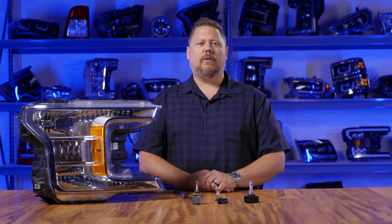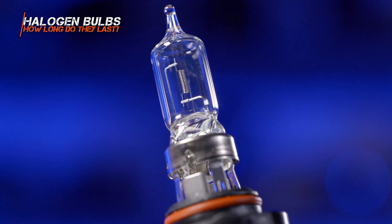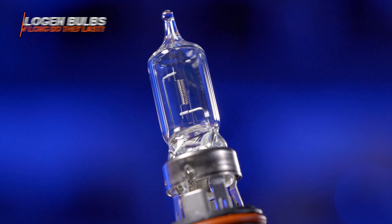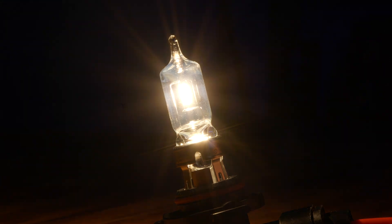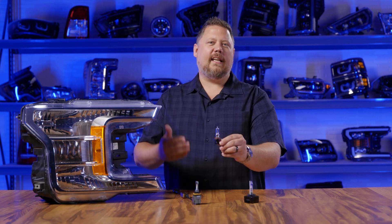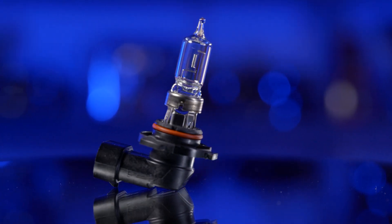First, let's talk about halogen bulbs, which have the shortest lifespan of any option and the highest potential for degradation — meaning how dim they get over time. Inside the glass capsule, you have a wire-wound tungsten filament. One side gets positive voltage, the other gets negative voltage, and when they come together the whole thing glows red hot. Inside that glass tube is a gas called halogen, which keeps the whole thing from starting on fire. The process of superheating that filament again and again and cooling it off causes material degradation of that filament, and the less metal you have on the filament, the less bright they are.